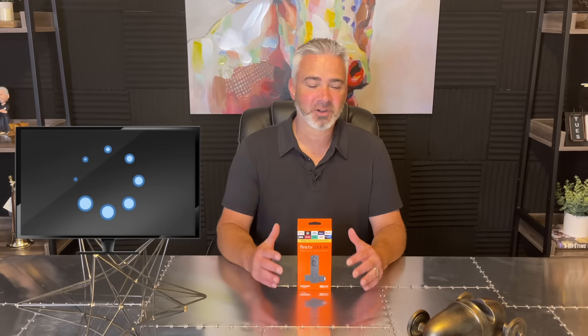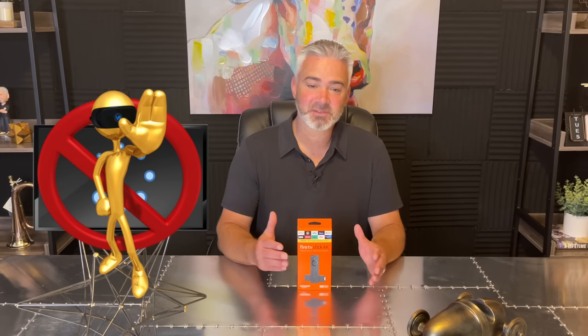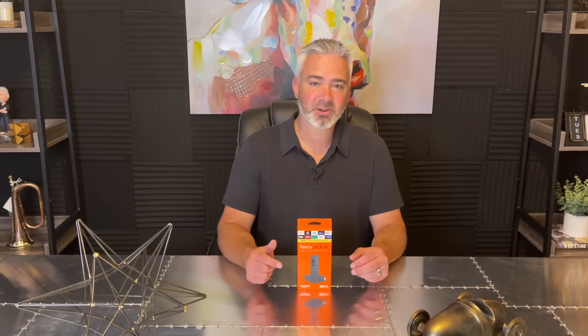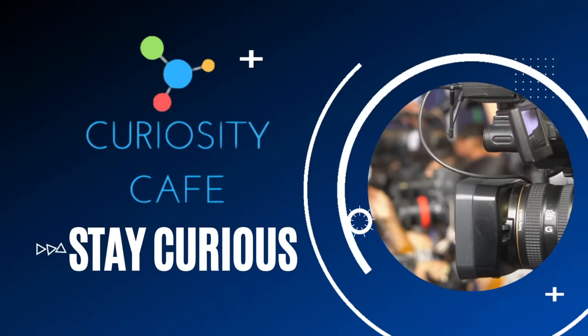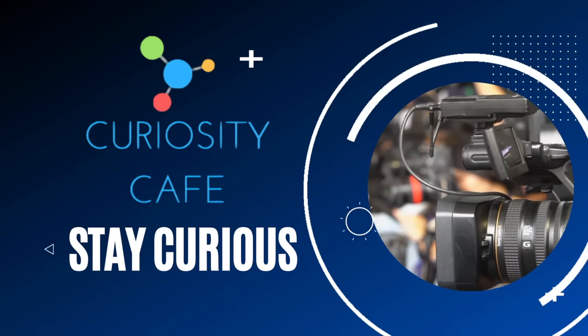Hey everyone, welcome back to my channel. Are you experiencing buffering on your Amazon Fire Stick? Well, you're not alone. There are thousands and thousands of people across the world experiencing the same thing. There is a fix. Today's video we're going to talk about that — there are really only three reasons why your Fire Stick is buffering, and we're going to cover all three of those. Let's get started.